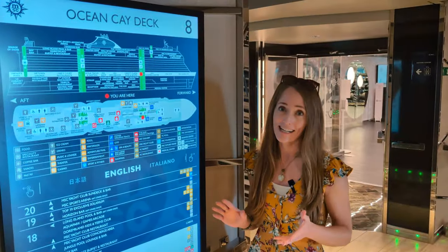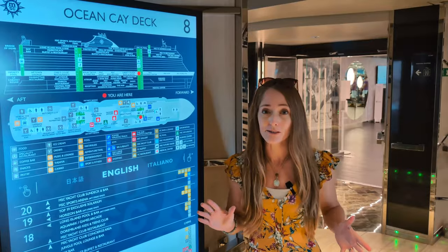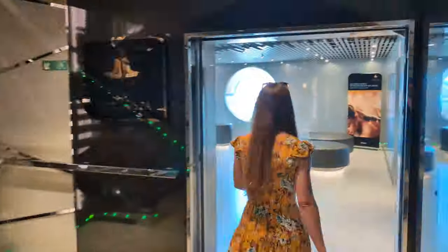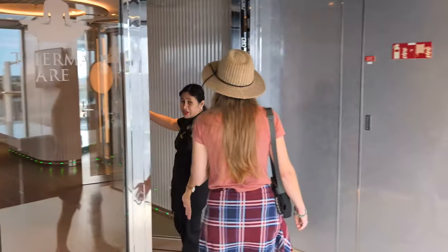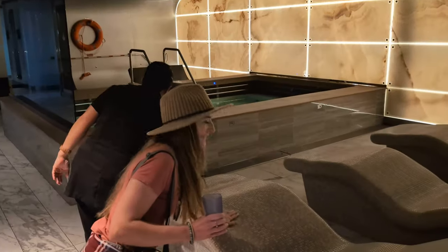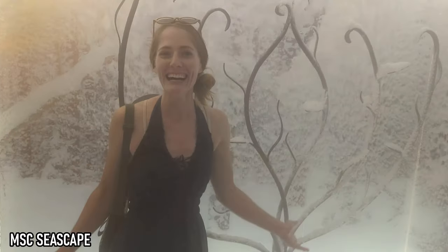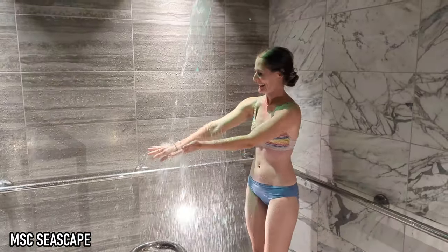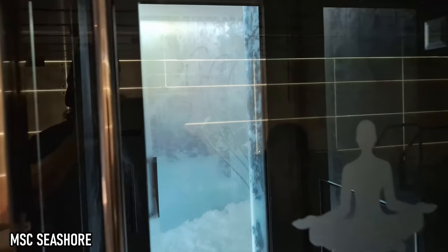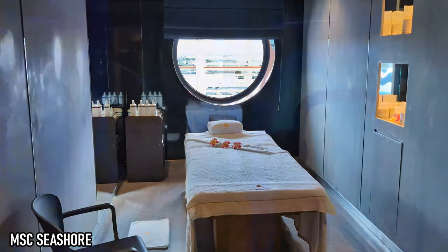There's a lot to show you here on Deck 8, including the spa, the gym, more shops and bars, all the specialty restaurants, and even a pool. We had toured the spa area on our first day. While the thermal spa on the Seashore certainly does have a lot to offer, like most of this ship, we found it to be pretty much identical to the spa on the Seascape. Since access to the spa came included with our Yacht Club booking on the Seascape, we were able to get the full spa experience there. For a more in-depth look, check out our Seascape Yacht Club episode.